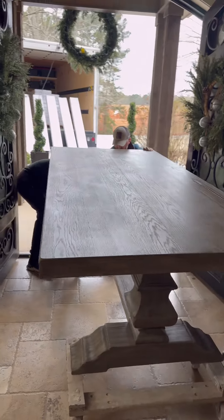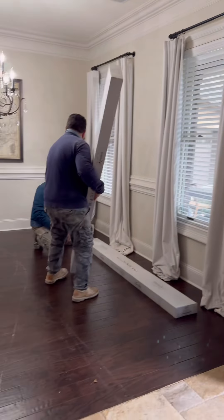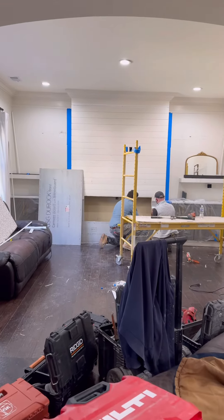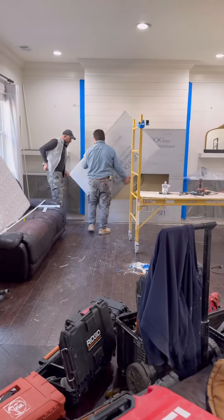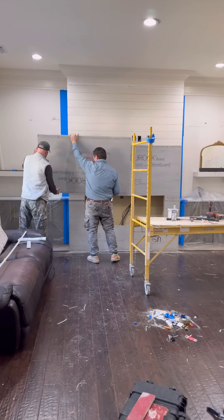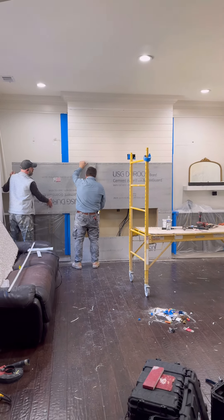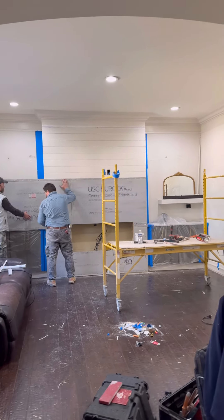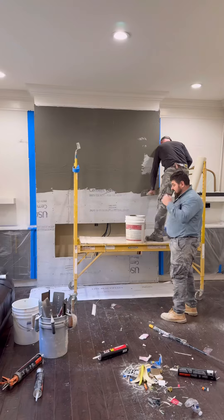Welcome to our first day of remodeling! We are mainly changing the floors, getting a new fireplace, and also getting custom closets. We're going to start with the fireplace — I don't like the shiplap anymore. I know we did it not too long ago, but I just don't like shiplap anymore. Maybe if it was a little bit wider it would have been better, but it's just not it.